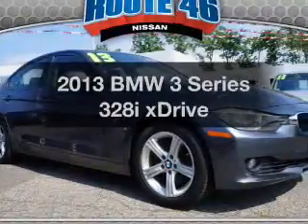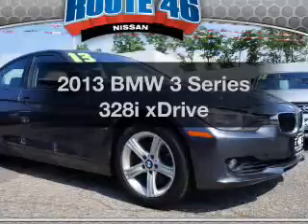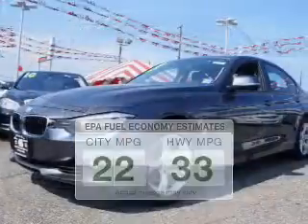Check out this 2013 BMW 3 Series — this is the set of wheels you've been looking for. Run all over town and back home again without worrying about filling up when driving this fuel efficient ride.